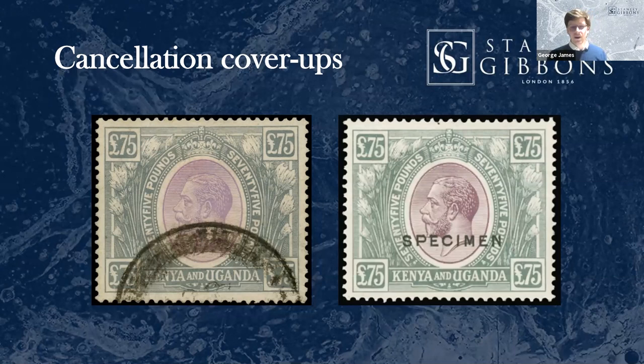The other aspect of cancellation cover-ups is particularly rife in Great Britain, where for example the five-pound orange has bar obliterators often used to cover specimen examples. Postally used stamps are rarer than specimens generally for GB high values, so you need to be particularly cautious. It's the exact same methodology — a big thick smudgy cancel, the smudgier the better, covering up a specimen mark that's maybe been partially removed. They're super dangerous, but often if you're on the lookout, they're quite easy to spot. I just did not predict it in my youth.